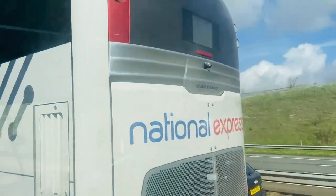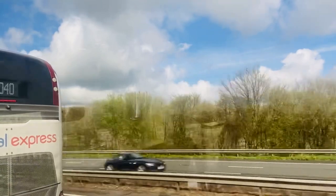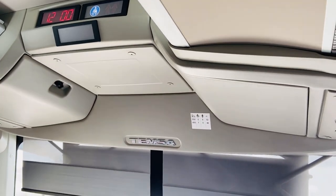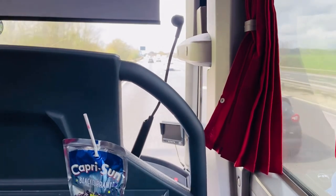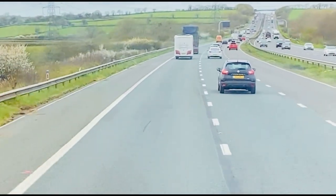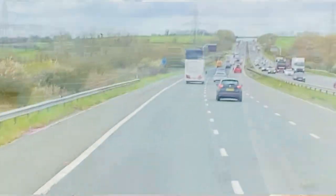It's about 11:30 now, one and a half hours into our journey — so far so good, really enjoying it. It should take about four hours to get to Cardiff from London Victoria, and there is a toilet on the coach. We'll be able to get to Bristol soon — the sign says Bristol 22 miles, Cardiff 58 miles. We'll shortly be arriving into Bristol and hopefully get a good glimpse of the area.